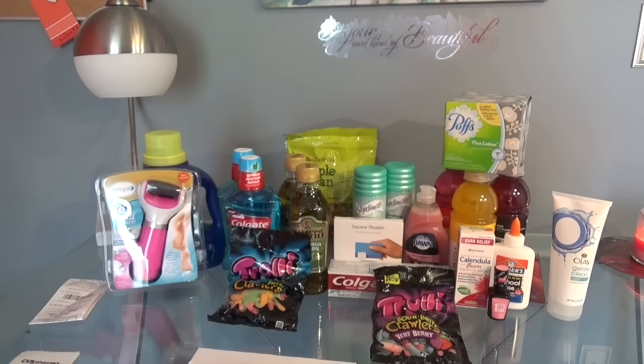Hello everyone. It's Natural Deal and today is August 28, 2016. I did go to CVS and Rite Aid today and this is what I want to share with you that I bought. I'll start with CVS first. I did four transactions at CVS at two different locations. I'm going to start with the very first transaction. If you have any questions, please leave a comment and I will respond. I'll also try to leave a breakdown in the description box.